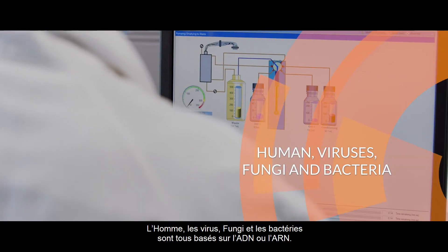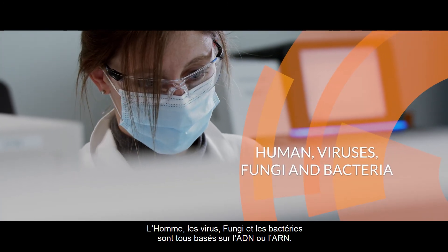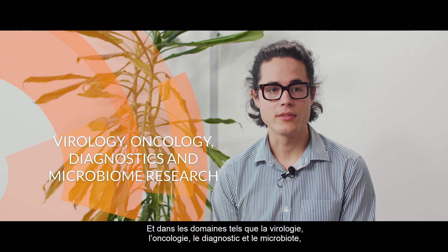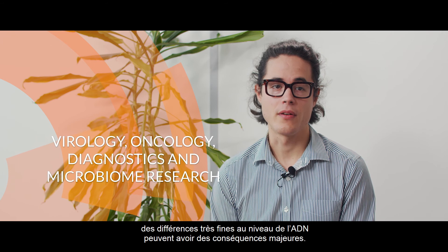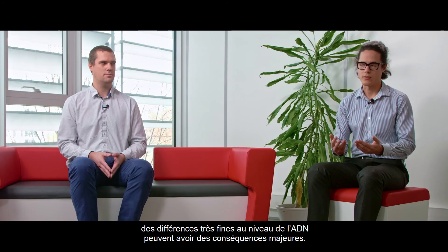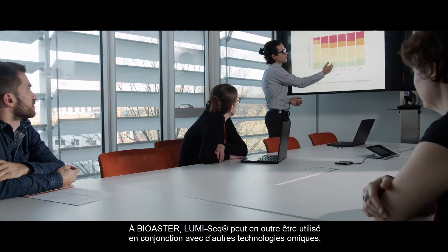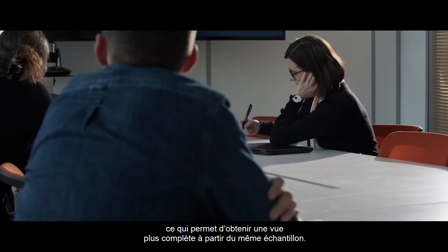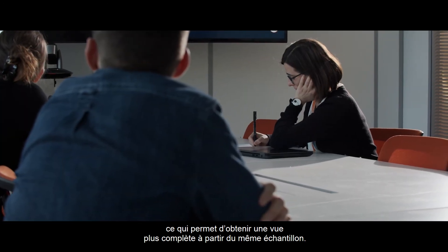Humans, viruses, fungi, and bacteria are all based on DNA or RNA. And in biology, oncology, diagnostics, and microbiome research, very small differences in DNA will make a big difference in the real world. At Biostair, LOMISIC can also be used with other OMIC technologies in order to increase the amount of data generated from the same sample.